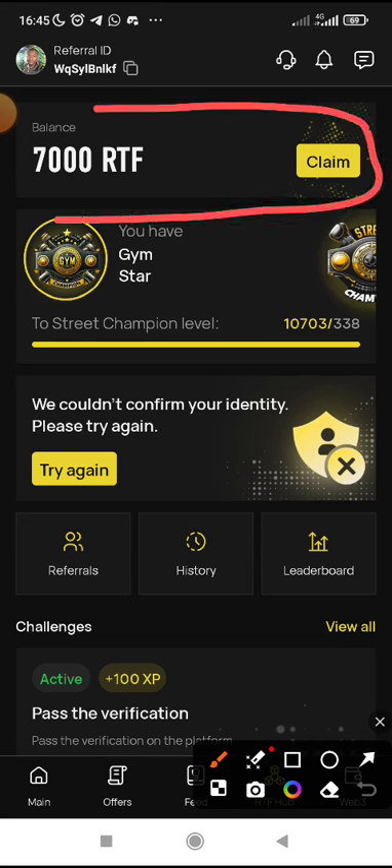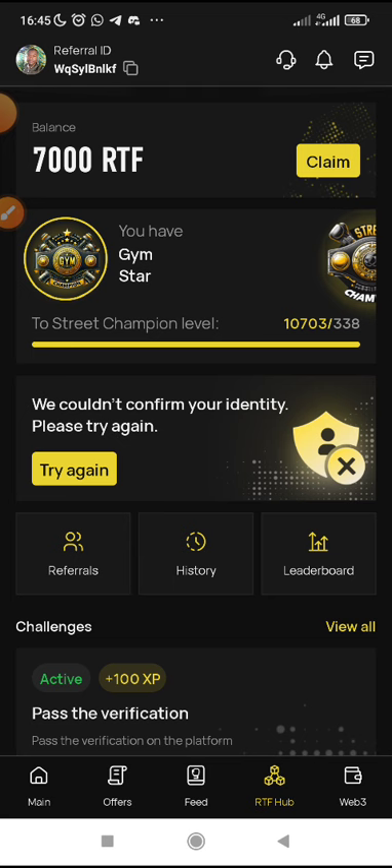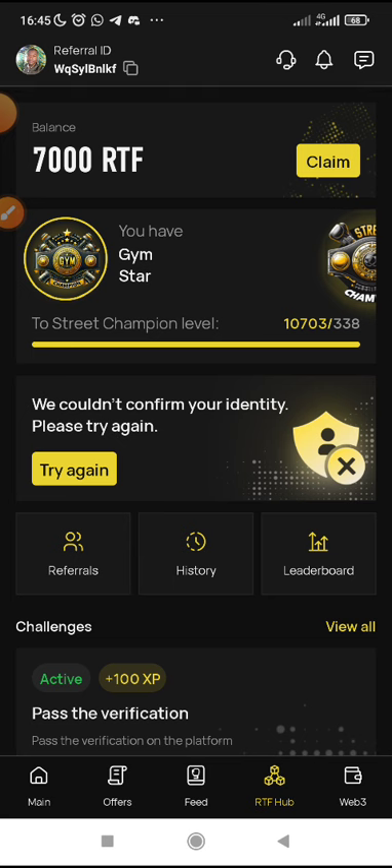They only gave 25% of what they intend to give in this airdrop event. But now the final snapshot is coming by the end of this month, and the particular date and time is yet to be announced. That's why I'm making this video to sensitize you as a matter of urgency, that you should quickly make sure you complete your tasks and position yourself before the final snapshot that will be taken on RTF.